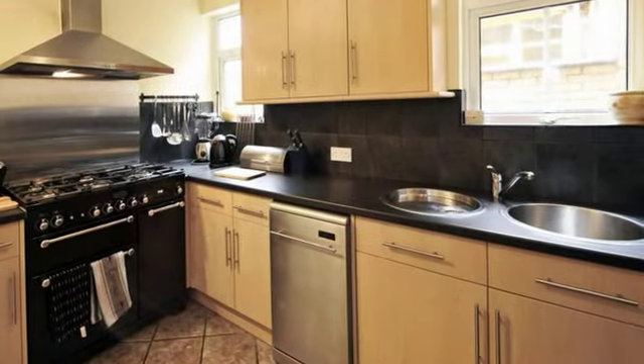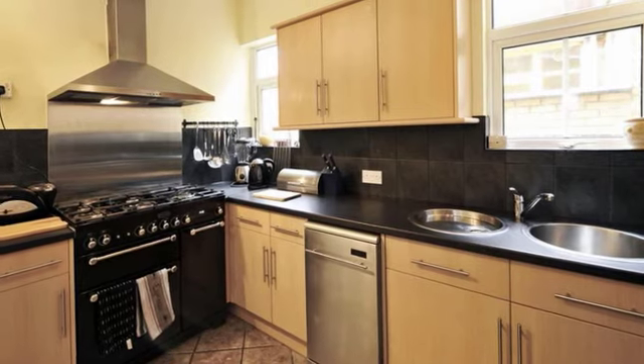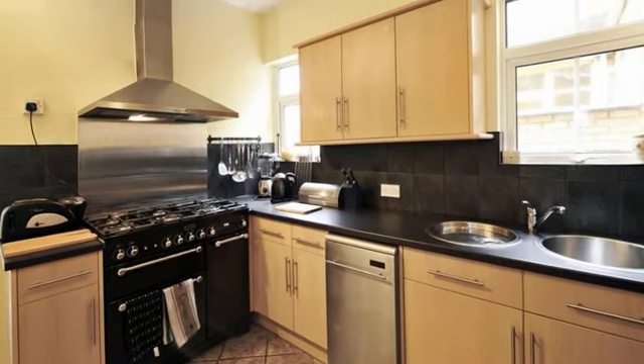The contemporary-styled kitchen is well fitted with stainless steel circular sinks and a range of units. There are windows to the side aspect.